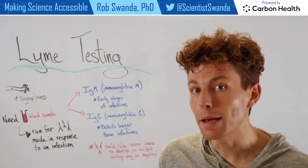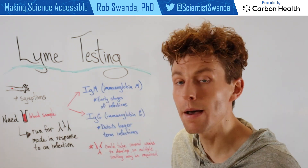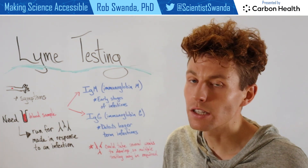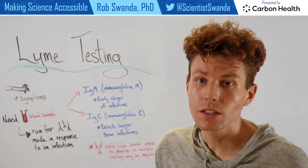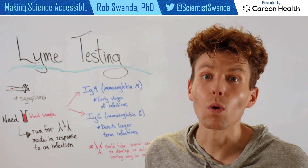There are two types of antibodies that this test is going to look for. The first is IgM antibodies, which are detected in early stages of infection, as well as IgG antibodies, which detect longer term infections — so one month or longer.